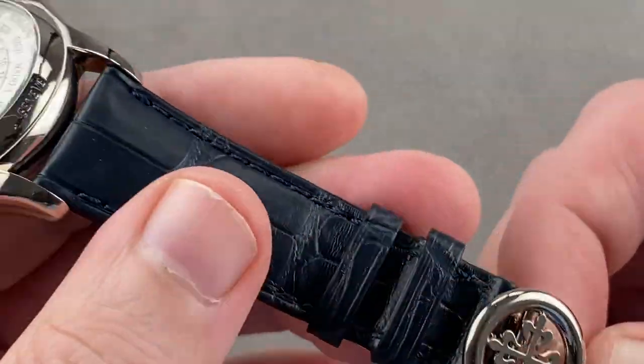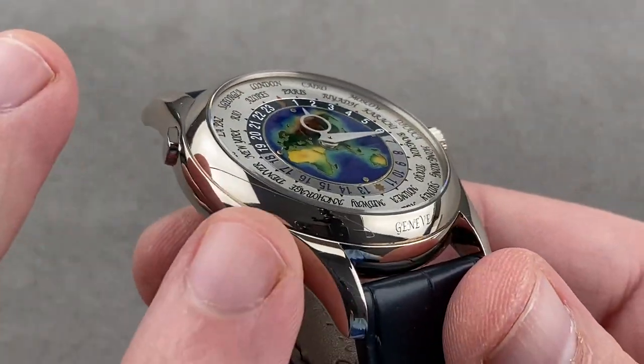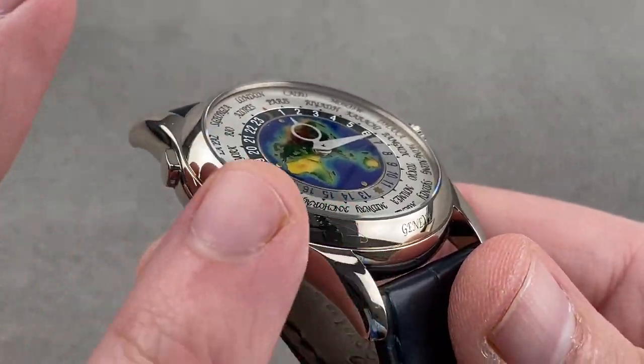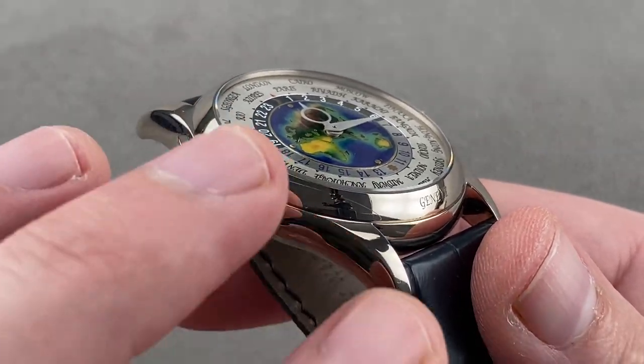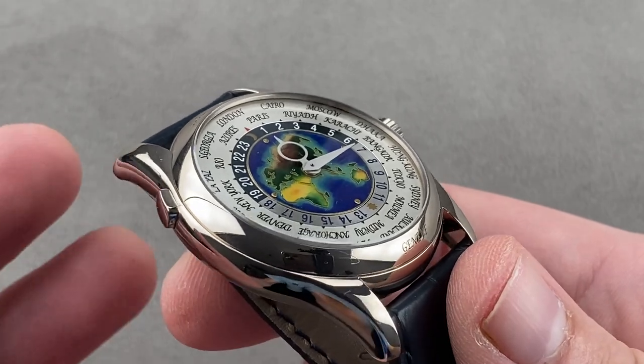Patek Philippe, since at least 2006, has used what's called gray gold in the industry — an 18 karat white alloy that never needs to be rhodium plated. Regular white gold needs to be plated; this never does. And if it's scratched, it's the same color underneath — you can't scratch through to a different color.